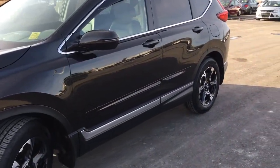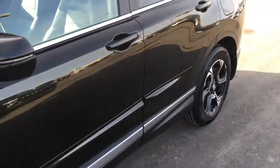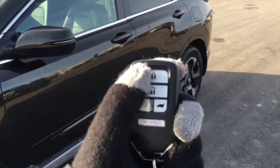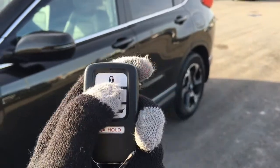When it's time to enter the vehicle, you'll have no problems thanks to the proximity key, given away by those three lines right on the door handle. Taking a look at the key fob, we've got your lock, unlock, remote start, tailgate release, and your panic button. So let's hop on in and take a look.